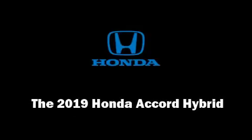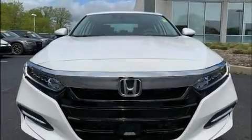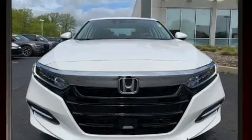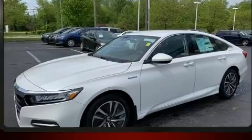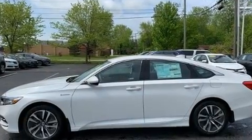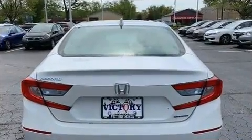Introducing the 2019 Honda Accord Hybrid. This four-door, five-passenger sedan is waiting for you to take home. Smooth gear shifts are achieved thanks to the two-liter four-cylinder engine, and for added security, Dynamic Stability Control supplements the drivetrain.